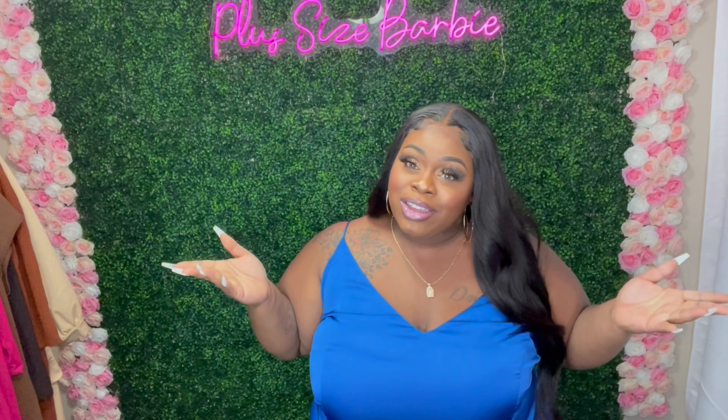Hey Barbie Squad, welcome back to my channel, and if you're new, why are you new? Smash that subscribe button and join the family — we would love to have you.